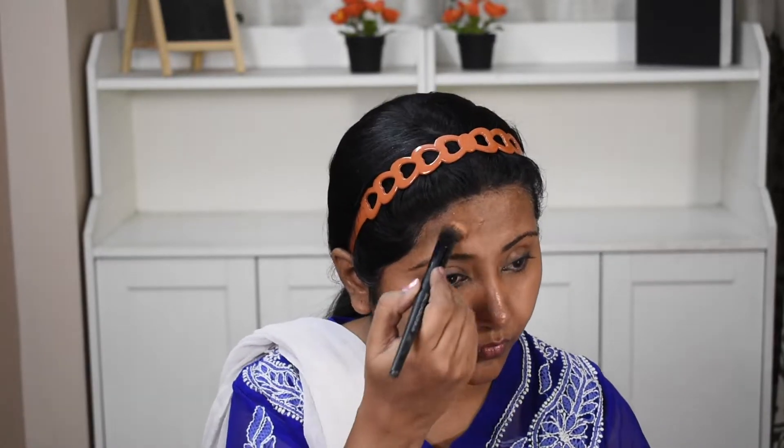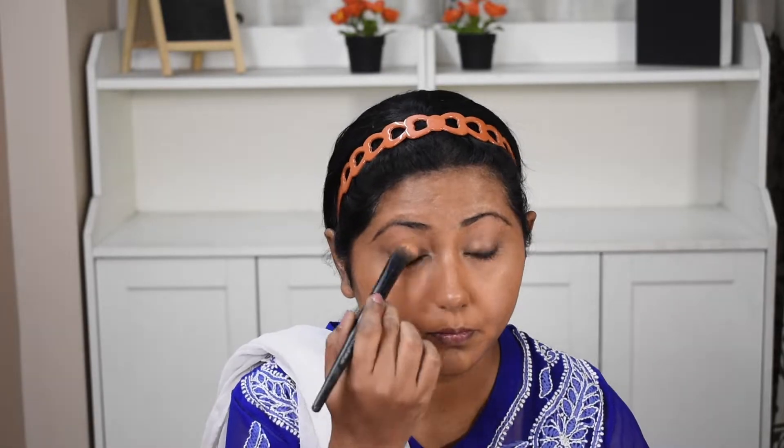Now I am using a concealer and corrector pot that I bought from an online shop. It combines concealer and corrector in one product. It is very good for covering pigmentation and dark circles. I will show the link in the description so you can check the price. I purchased this pot for around 600. Blend it and you can see how well it covers my pigmentation and dark circles.